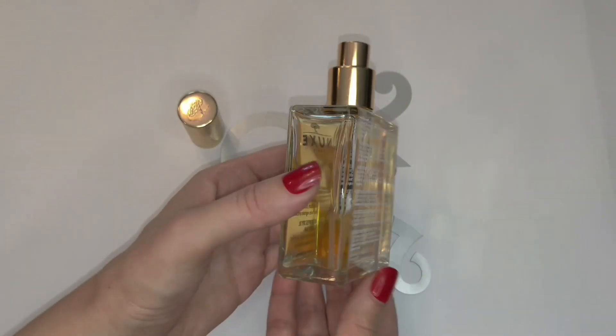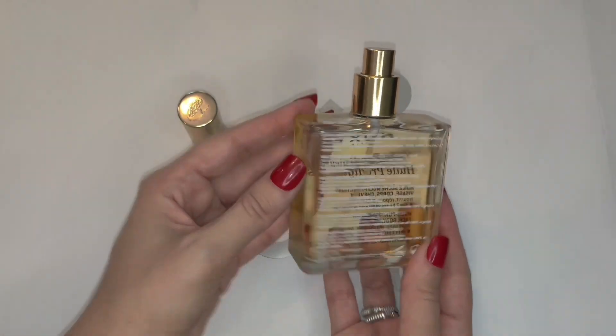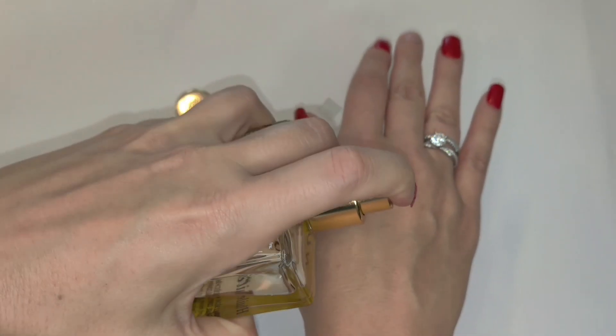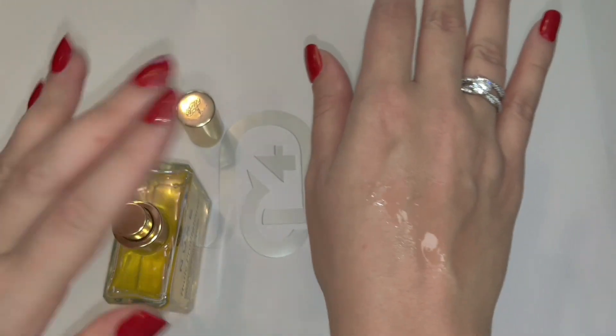It's in a square glass bottle with a fine mist spray top and it has a metal cap. This is a very rich and luxurious dry oil that you can use almost anywhere. I use it for my face, my body, hair, and nails.